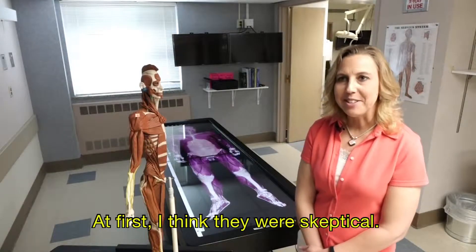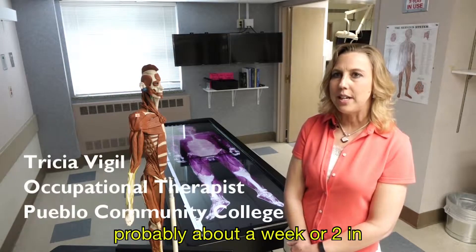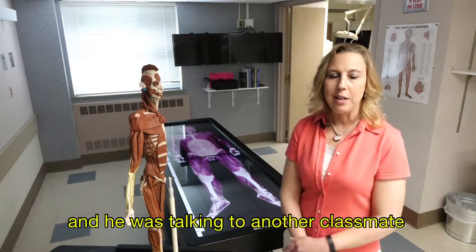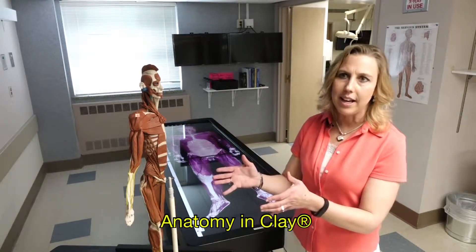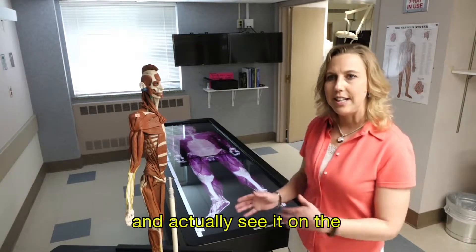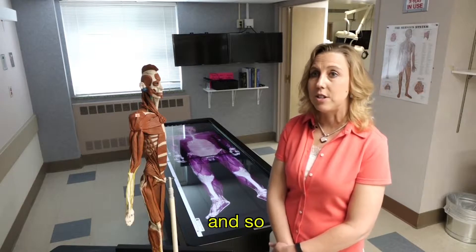At first I think they were skeptical, which I expected. It wasn't until about a week or two in that I caught a student in the hall talking to a classmate. He said, 'I didn't think this stuff would work, I didn't think it would stick — having to do the anatomy in clay and then go down to the anatomy lab and actually see it on the anatomy table and on the cadaver.' But he said, 'It really did. I was surprised.'